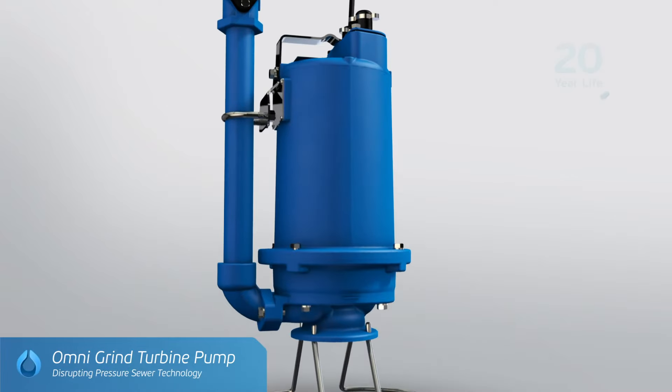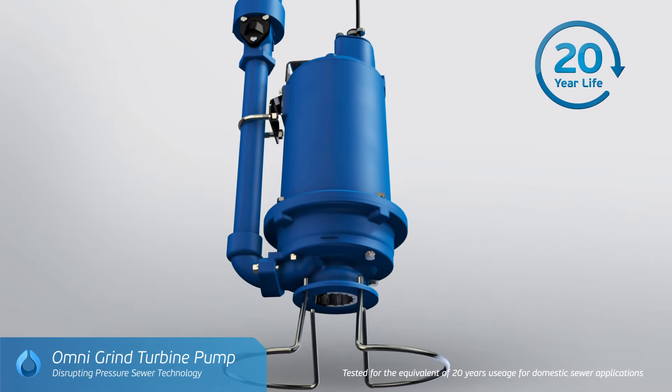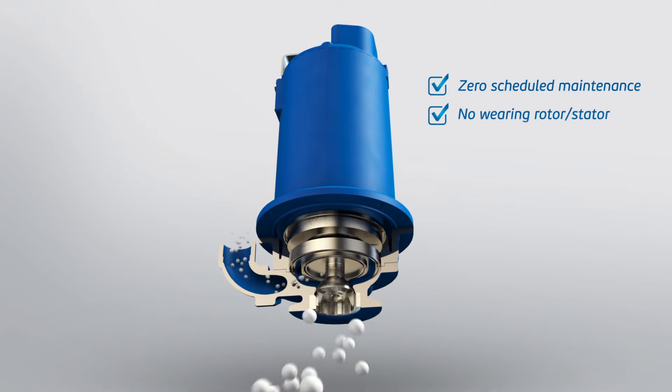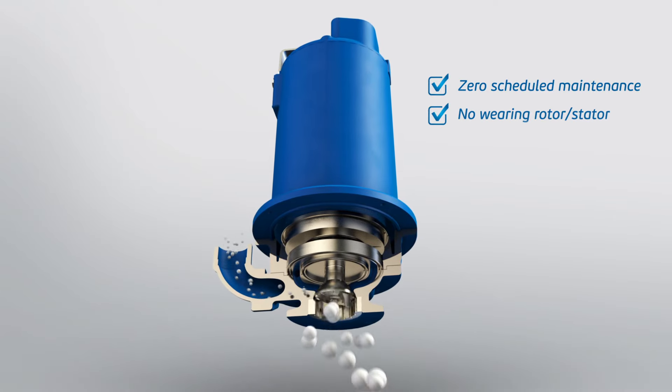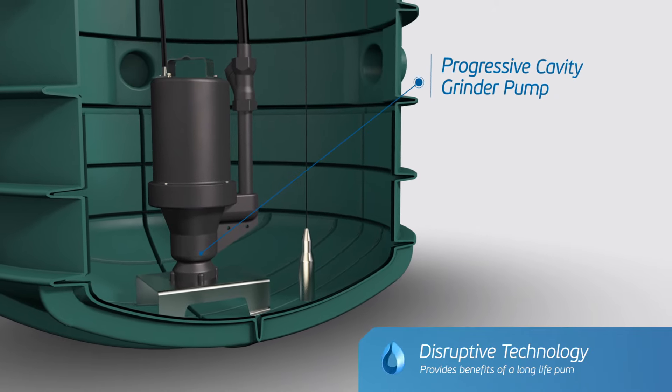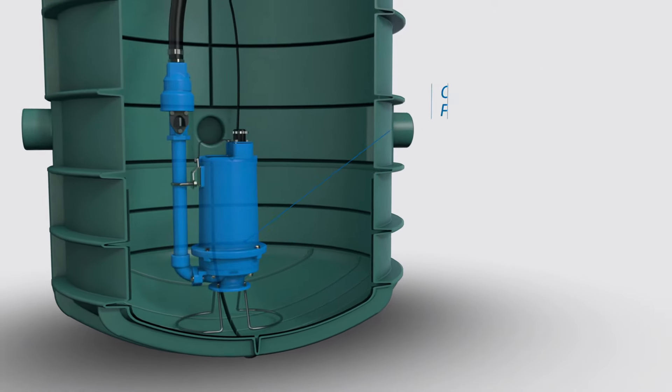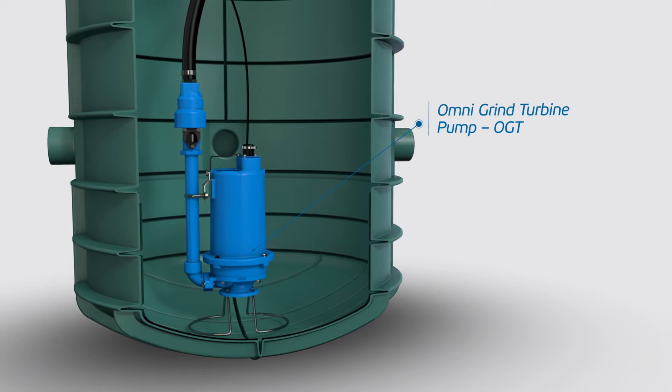Our world-class technologies include a 20-year life turbine grinder pump, which supersedes progressive cavity high-wearing rotor and stator configuration. This disruptive technology gives you all the benefits of a long-life pump and can simply upgrade into any of your existing pressure sewer installations.